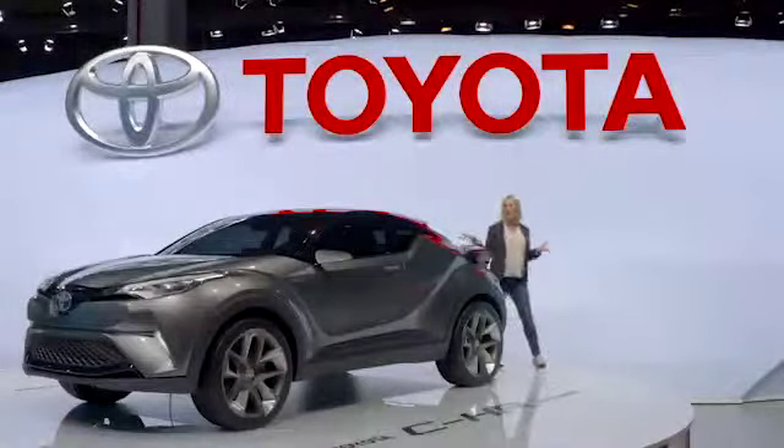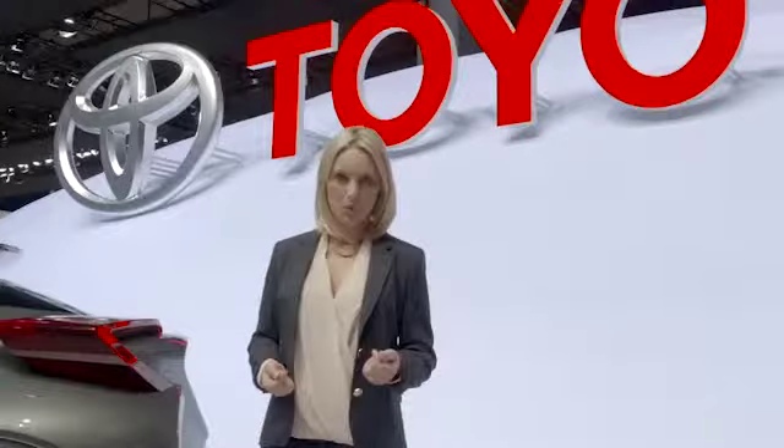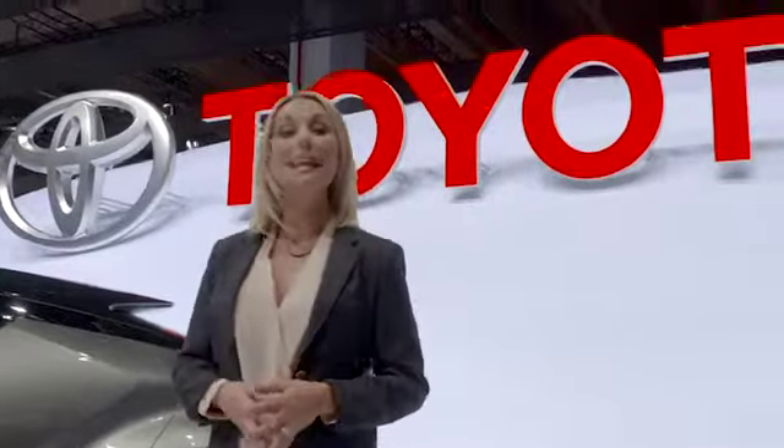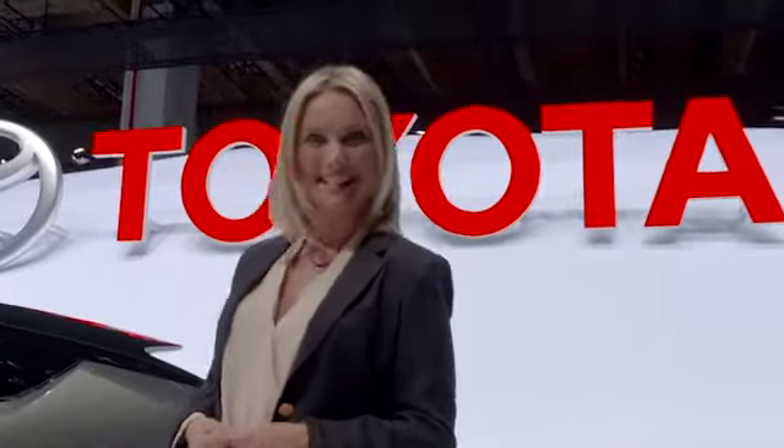So when do you get to test drive this engineering marvel? Well the good news is the future is not far off. The production version will debut at the Geneva Motor Show in March next year.